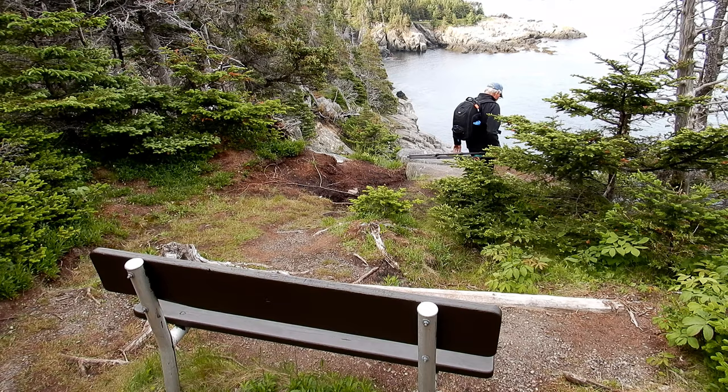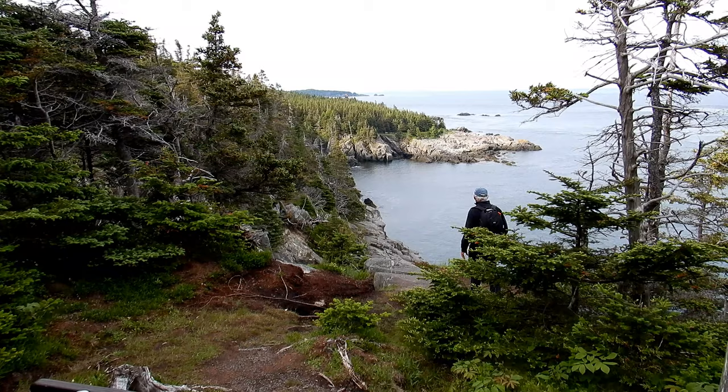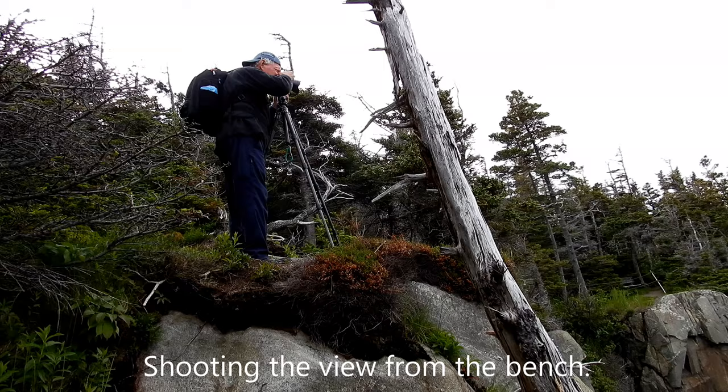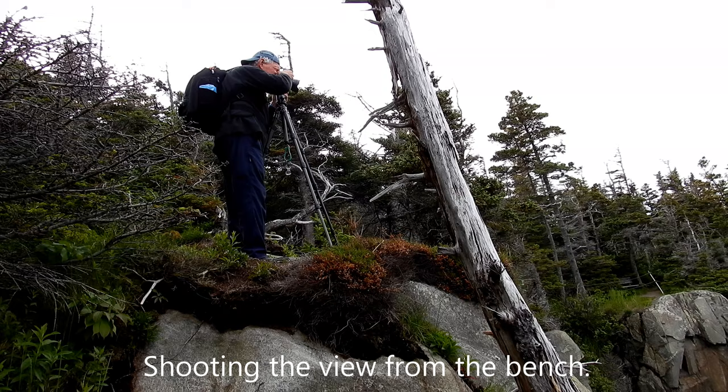Gulliver's Hole — there's another bench. Let's go check it out. And there's the view from the bench — quite a view. You can just make out the top of the lighthouse from this vantage point, just above the tree line.